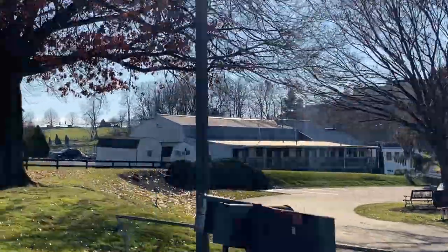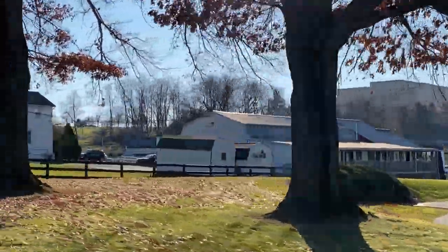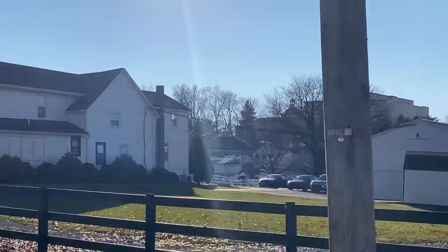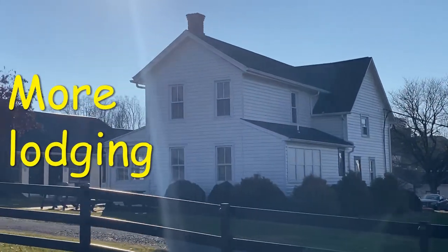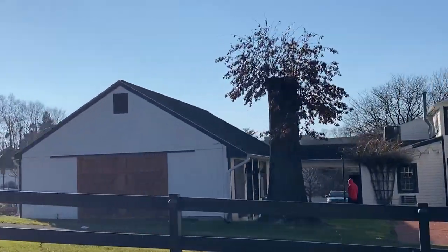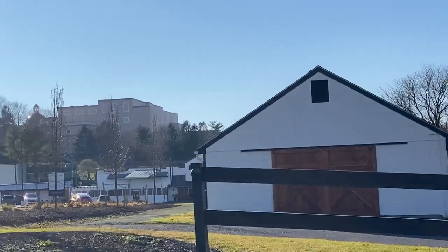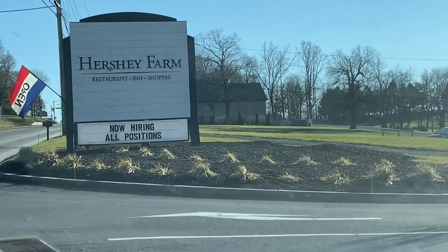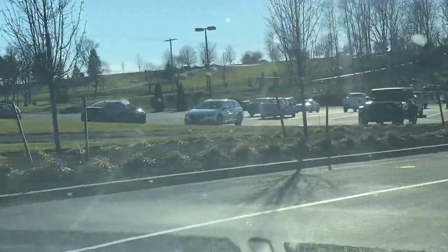We can actually see the first of the buildings from the road at this point. That building right there is actually the back of one of the lodging buildings. From this vantage point we are heading south on 896, otherwise known as Hartman Bridge Road, between Route 30 to our north and Strasburg to our south.